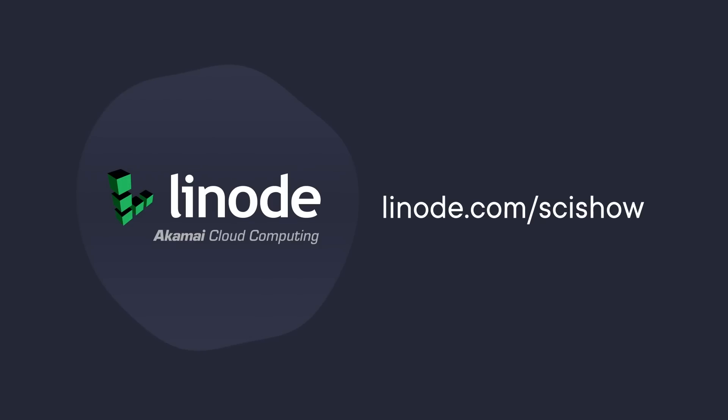This SciShow video is supported by Linode. You can get a $100 60-day credit on a new Linode account at linode.com.